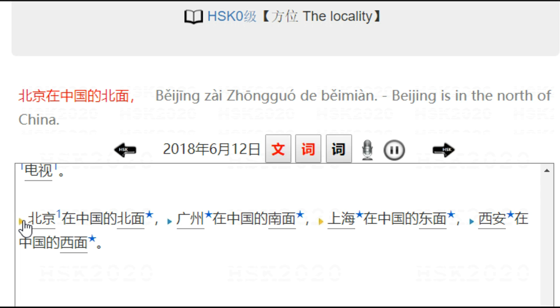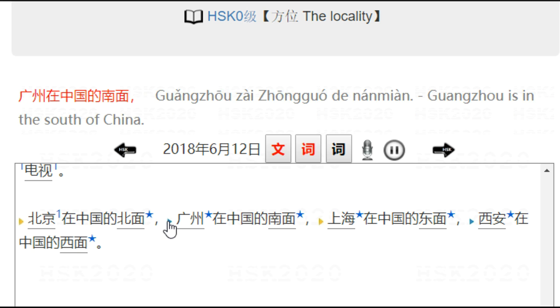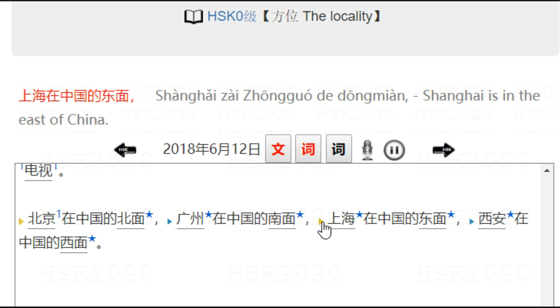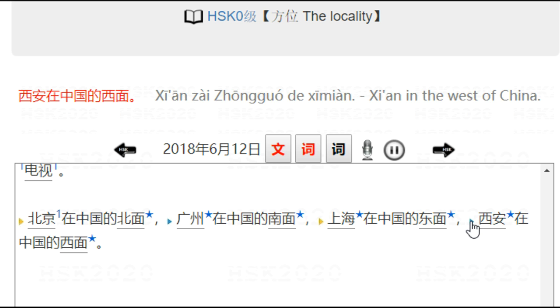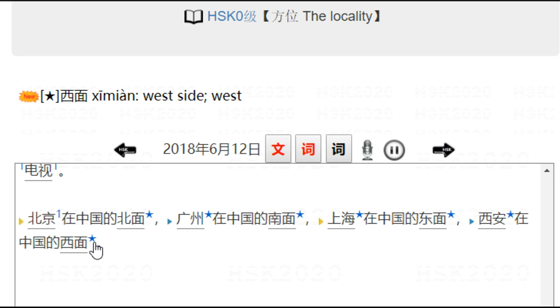北京在中国的北面 — Beijing is in the north of China. 北京, 北面. 广州在中国的南面 — 广州 is in the south of China. 南面. Shanghai is in the east of China. 东面. 西安在中国的西面 — 西安 is in the west of China. 西面. That was the text.